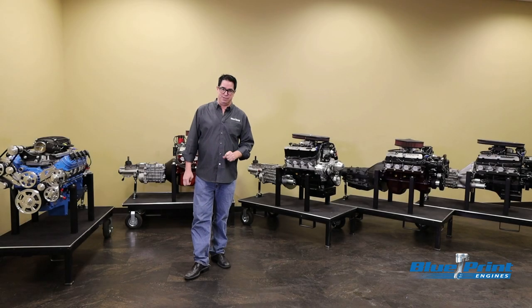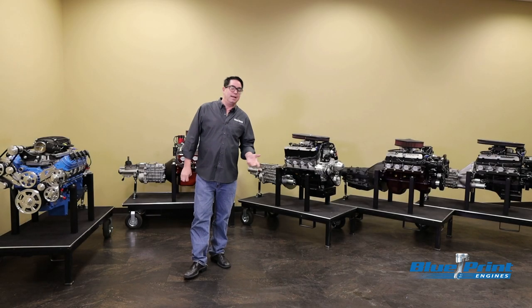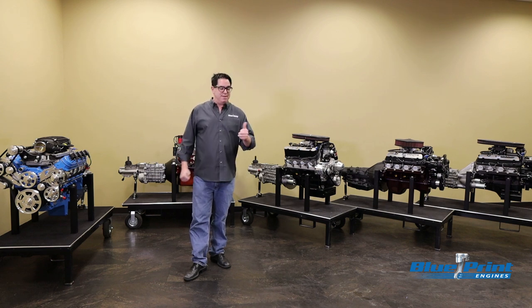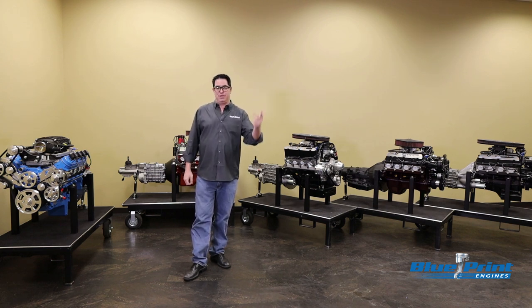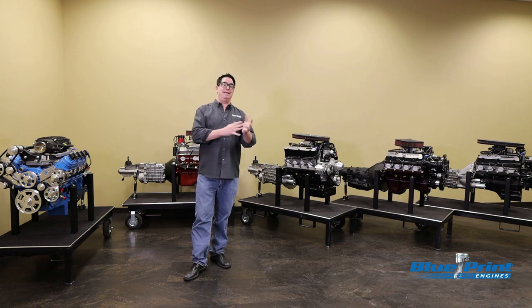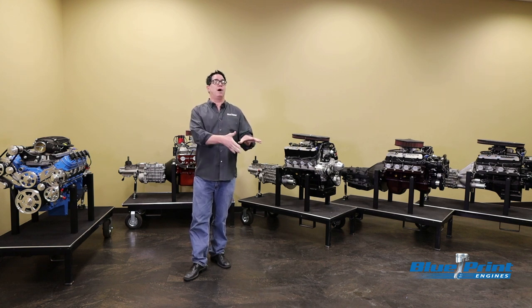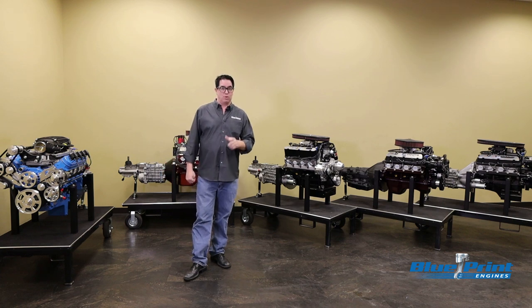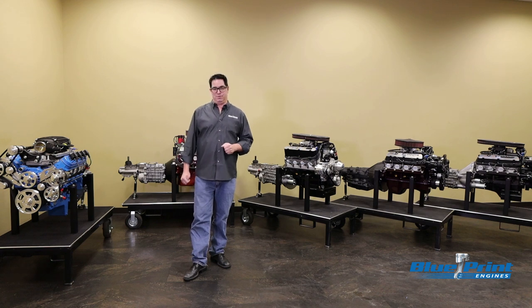The great thing about the Builder Series Engine and Transmission Combos is that unlike packages like the Chevrolet Performance Connect & Cruise, the oil pan, the power steering pump, the alternator, and the front dress you get in that Connect & Cruise engine for your Chevy product may or may not fit your Camaro, your Chevelle, your Vega, whatever. So often you're looking for parts to fill in those gaps — with the Builder Series from Blueprint Engines, you don't have to.